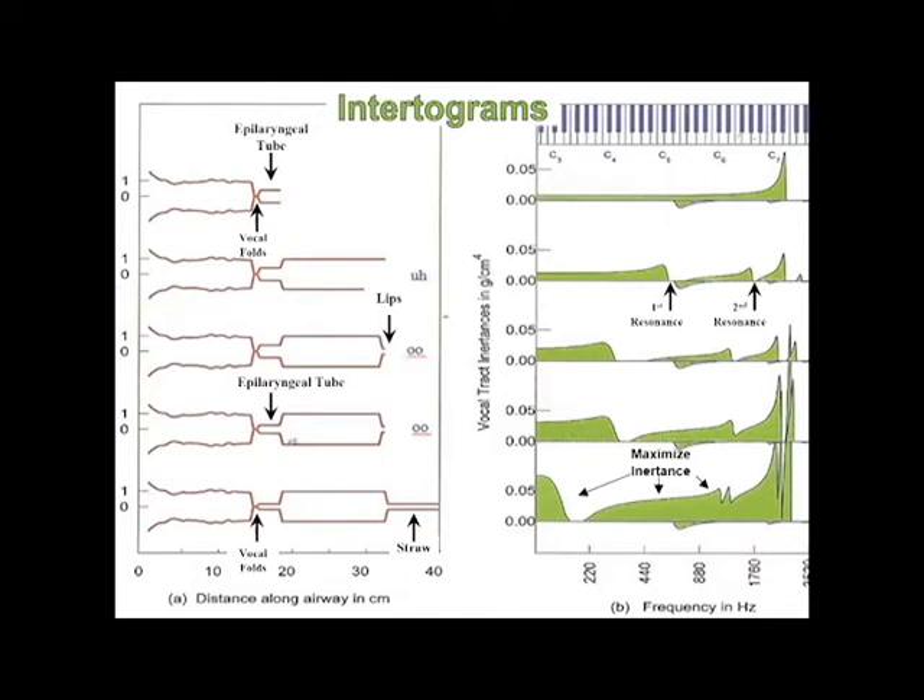The inertograms can help show us how to transition through voice breaks and why the epilaryngeal tube and the straw increase efficiency when we need it in our vocal range. When we experience efficiency in our voice, we start to learn the most optimal vocal fold position and shape, as well as the optimal shape of the vocal tract.